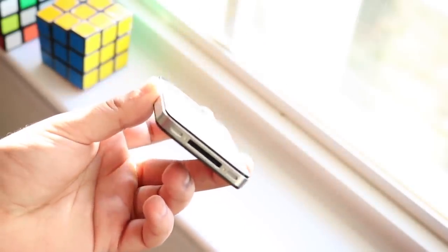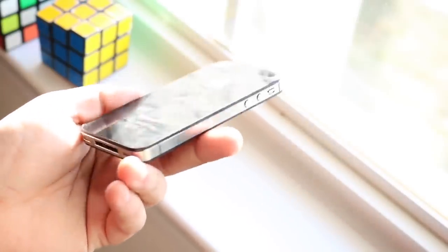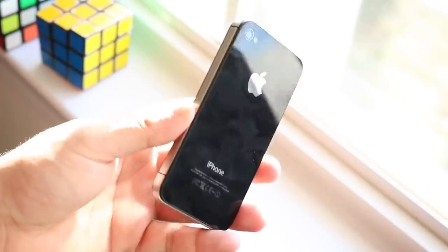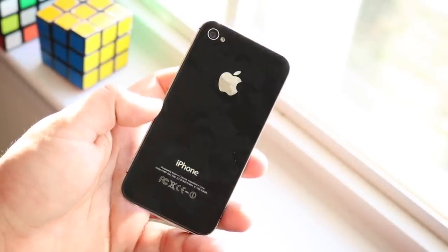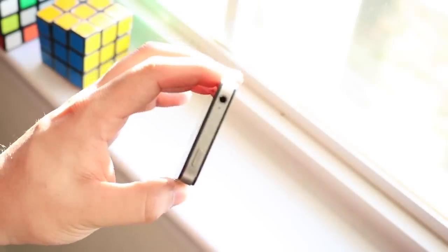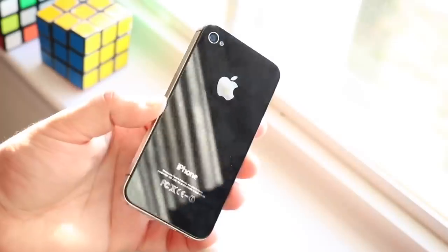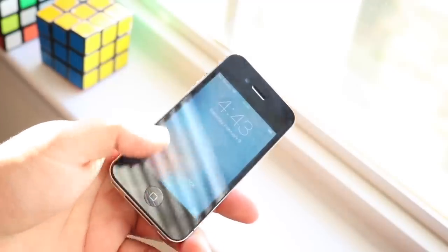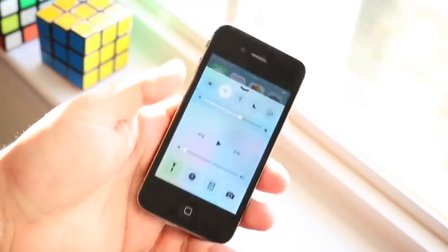If you zoom out and look at everything around the screen, the bezels are probably what ages this phone the most. We really don't have 3.5-inch screens anymore — even a 5-inch screen is considered small nowadays. At the time, this was the only iPhone Apple sold; there was just one iPhone 4S model. Now they have multiple models in the same year lineup. We also have that home button on the bottom — holding it brought up Siri. The screen-to-body ratio is 54% on this one.